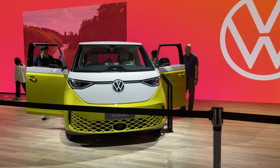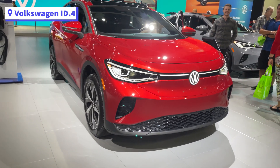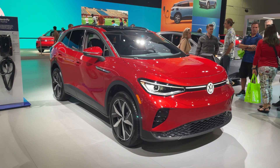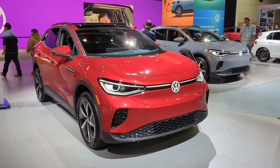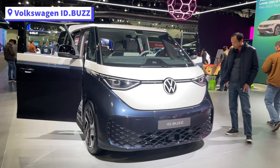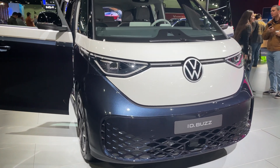Volkswagen brought the ID.4 and ID.Bus. The VW ID.4 is now assembled in Tennessee and has introduced their ID.4 Standard, which is a 62 kWh RWD version starting at $37,495. This year, people had the chance to get inside the ID.Bus. However, the vehicles on display were European models.